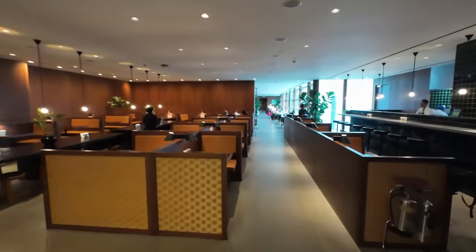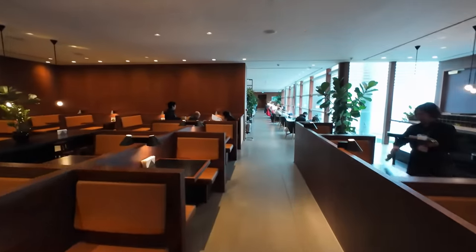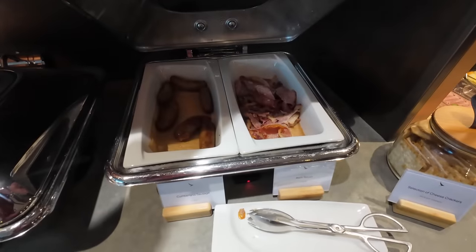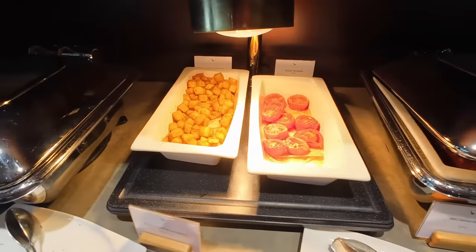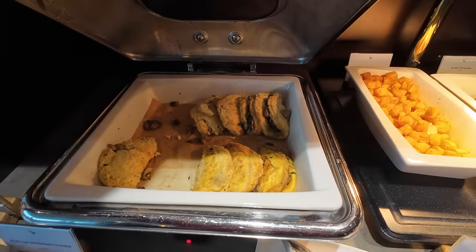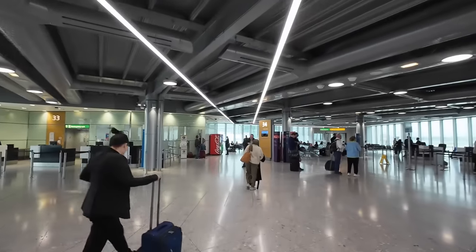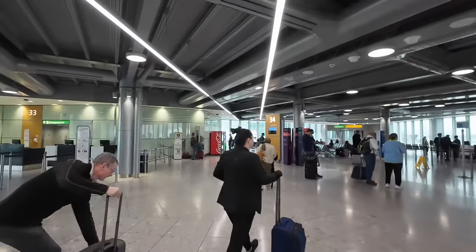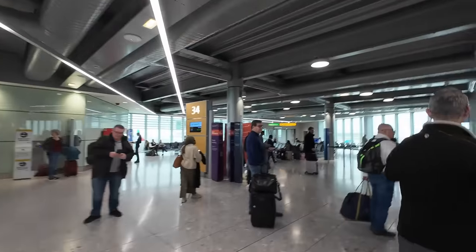I'd noted that the Qantas lounge was open, but without going in you could see that the downstairs area wasn't yet in use. Cathay did offer western breakfast options in their buffet, a fact I've filed away for future reference, but I think the BA spread was definitely superior. And before long it was time to board — Gate 34 today, which is one of the furthest gates from the lounges, so if your gate is in the 30s or 40s, allow plenty of time as it's a fair hike.